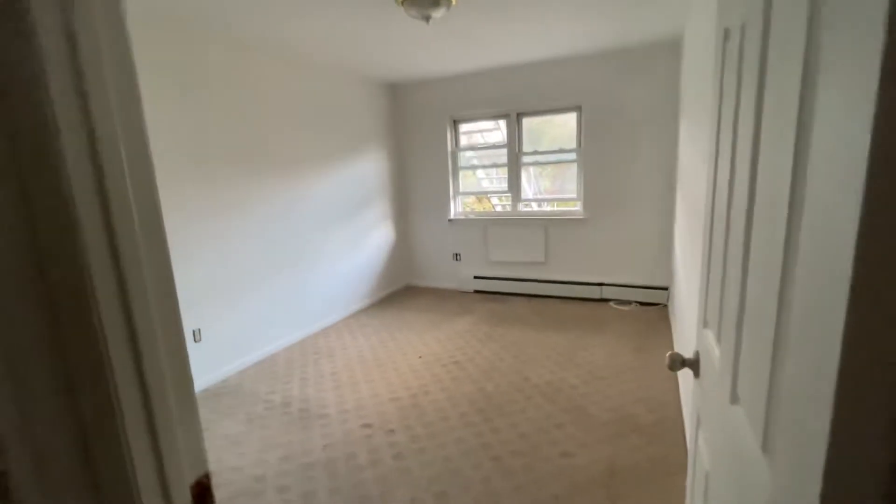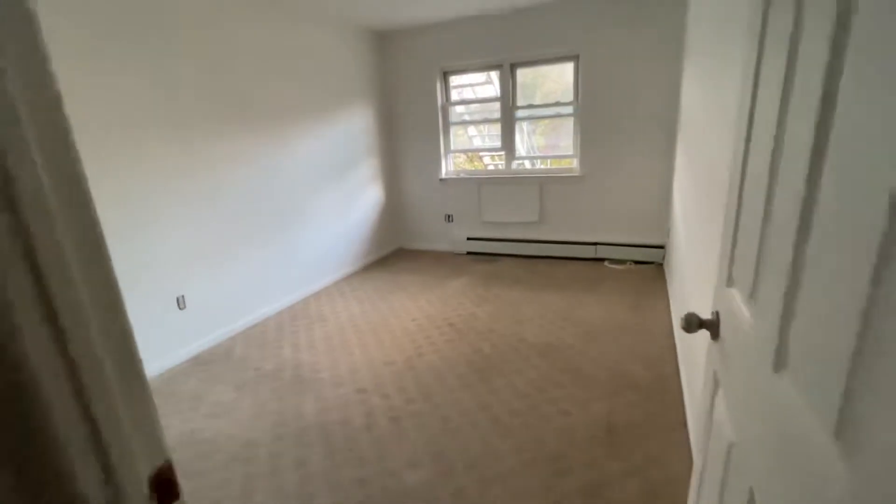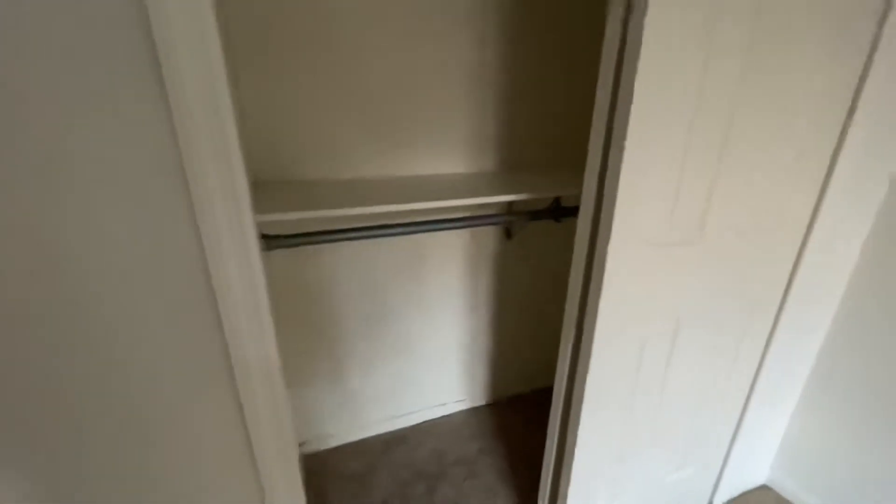This is the second bedroom, which can fit a king or queen-size bed. There's a nice big closet here as well.